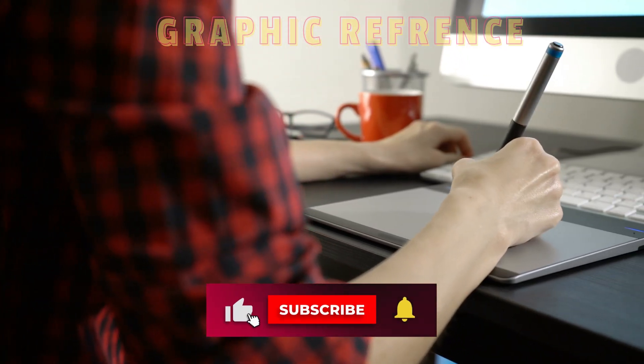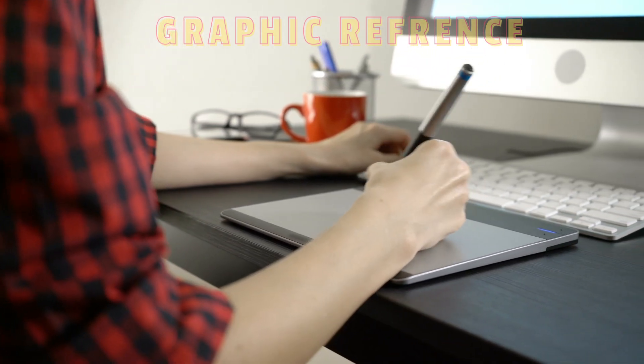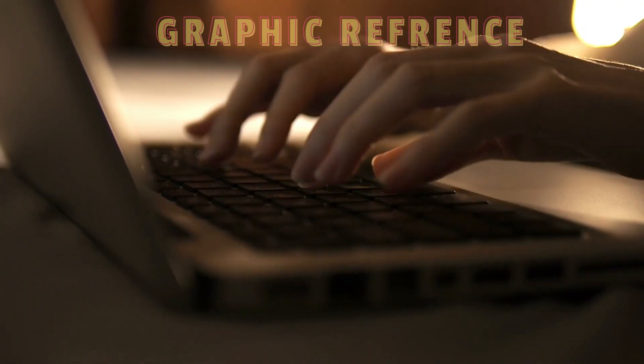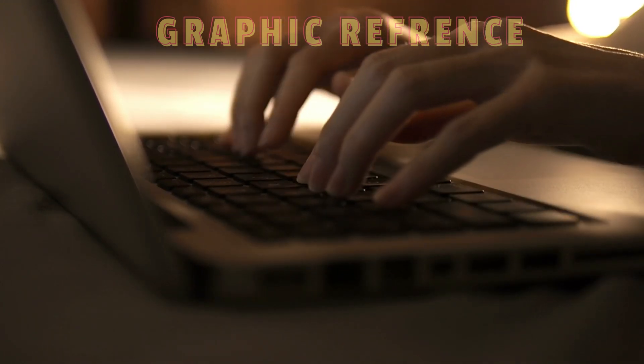Thank you for watching. We hope that you found this video helpful in finding the perfect font for your next project. Remember, the best font is the one that helps you express your ideas and message in the best way possible. Don't be afraid to experiment and try out new font styles — the possibilities are endless. Many of the fonts we mentioned are completely free to download and use — links below. Until next time, keep creating and happy designing!